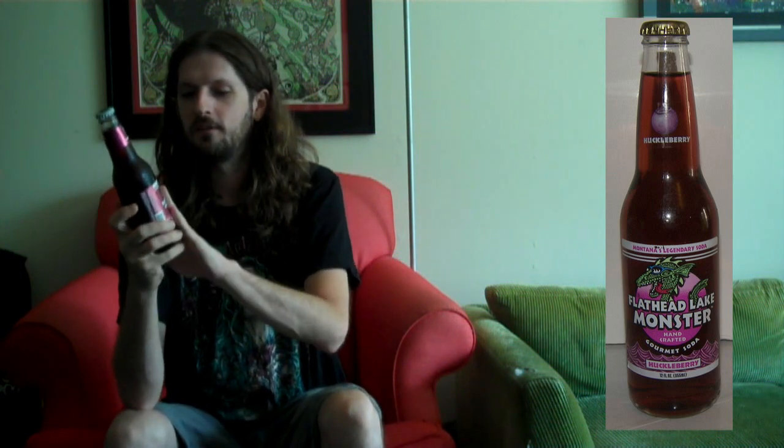I just picked up the huckleberry flavor. I can't say that I've ever had huckleberry, so I'm not really sure what it tastes like, and I've definitely never had Flathead Lake before. Interesting bottle — very shiny, very bright, very foily. It's kind of like a foil label on it. Pretty cool bottle top. So let's crack it open.